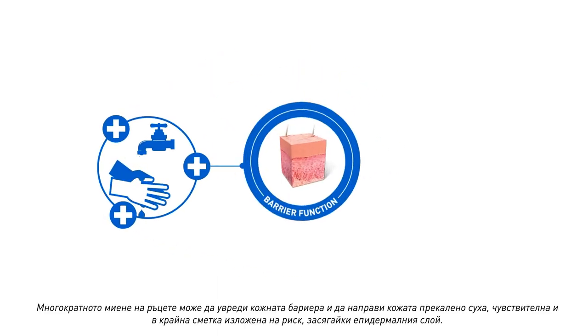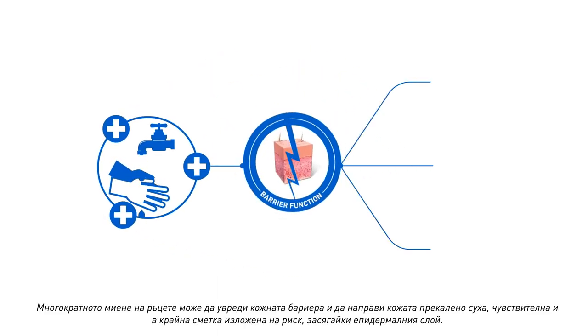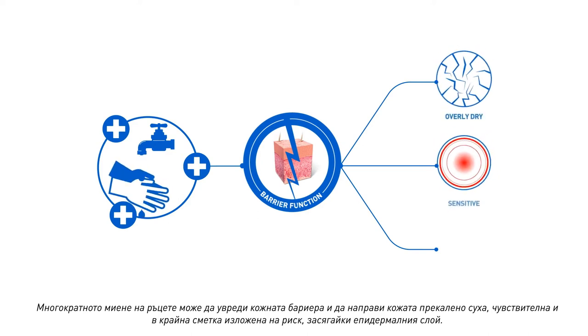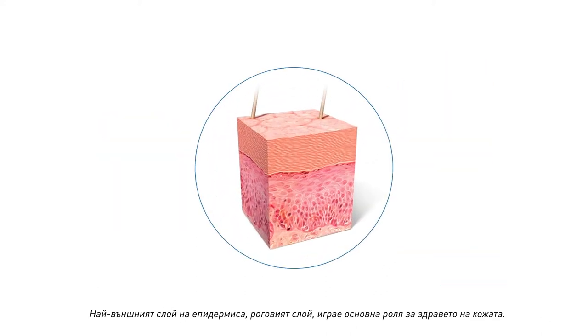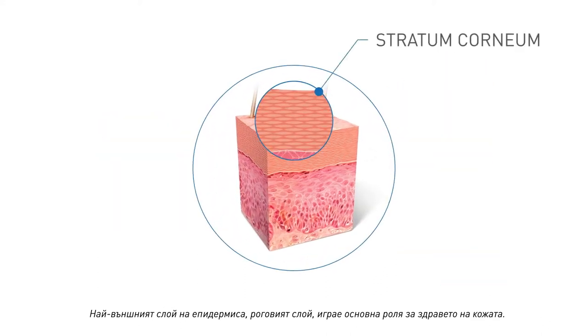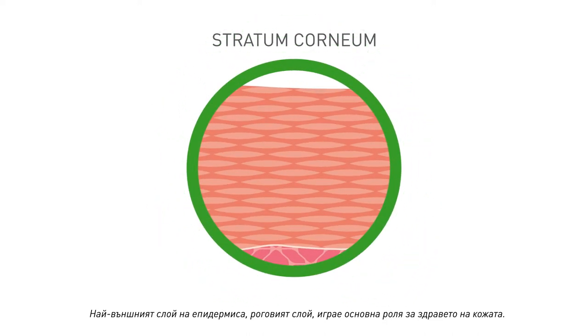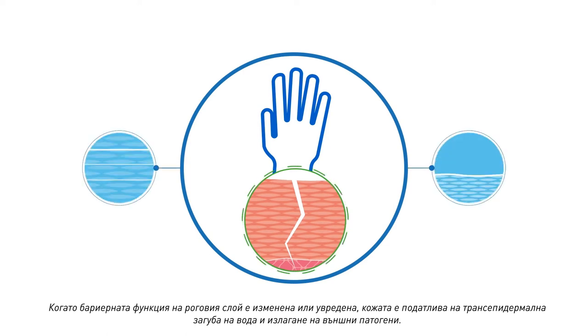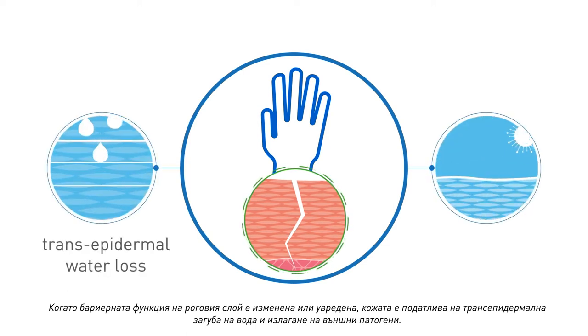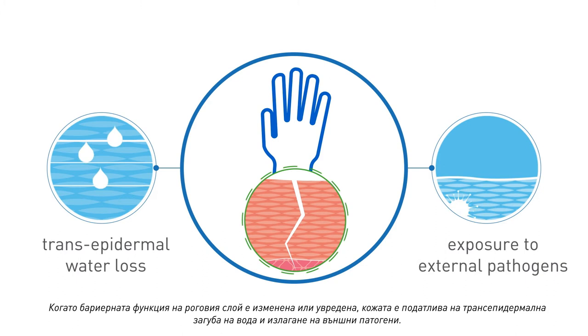Repeatedly washing one's hands can damage the skin barrier and cause skin to become overly dry, sensitive, and ultimately compromised, affecting the epidermal layer. The outermost epidermal layer, the stratum corneum, plays a pivotal role in skin health. When the barrier function of the stratum corneum is altered or damaged, the skin is susceptible to transepidermal water loss and exposure to external pathogens.